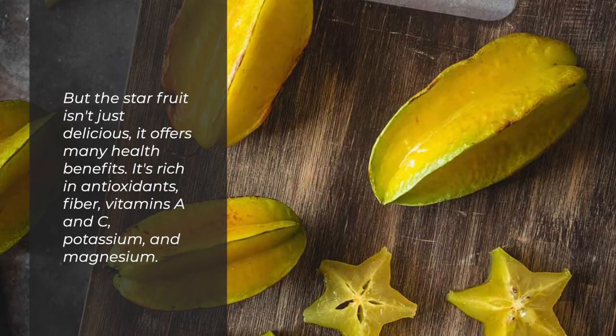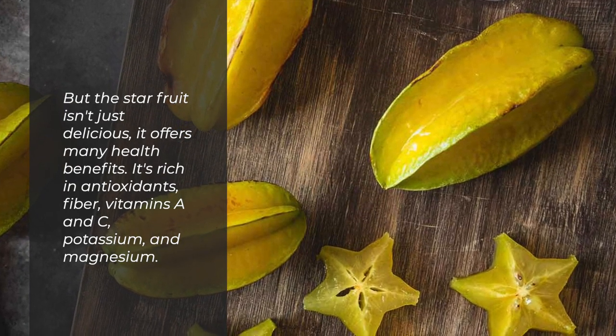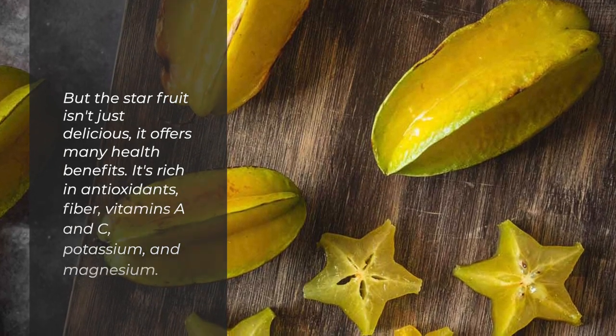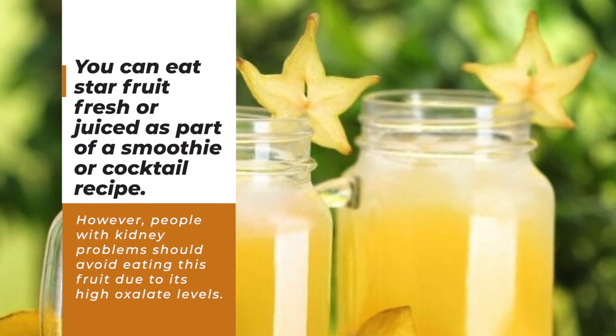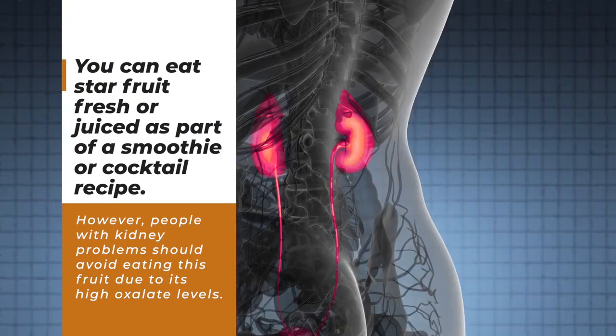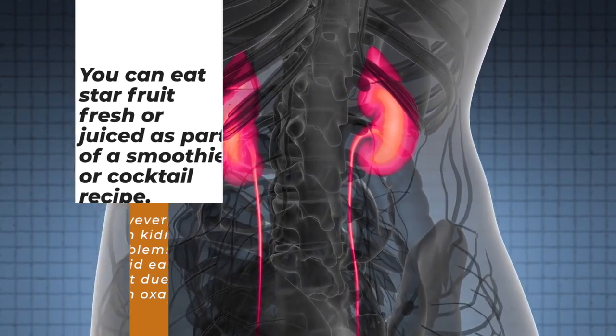But the starfruit isn't just delicious — it offers many health benefits. It's rich in antioxidants, fiber, vitamins A and C, potassium, and magnesium. You can eat starfruit fresh or juiced as part of a smoothie or cocktail recipe. However, people with kidney problems should avoid eating this fruit due to its high oxalate levels.